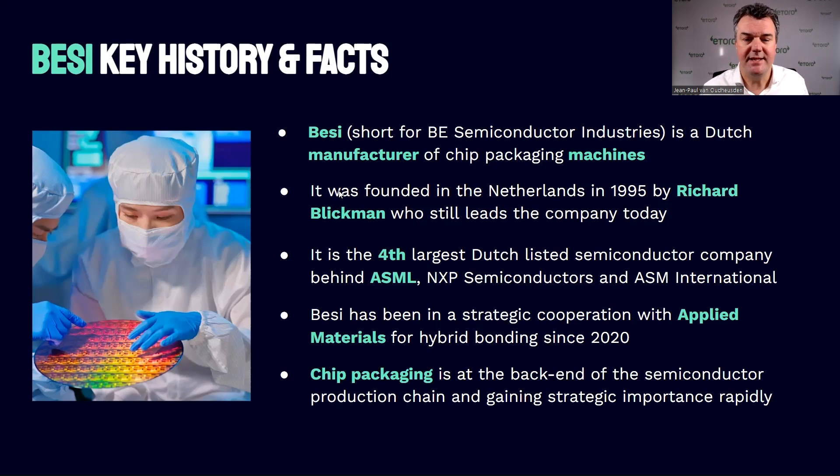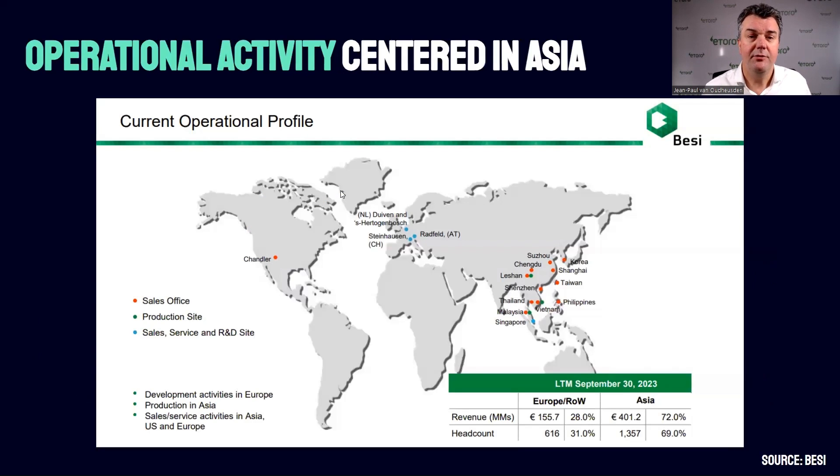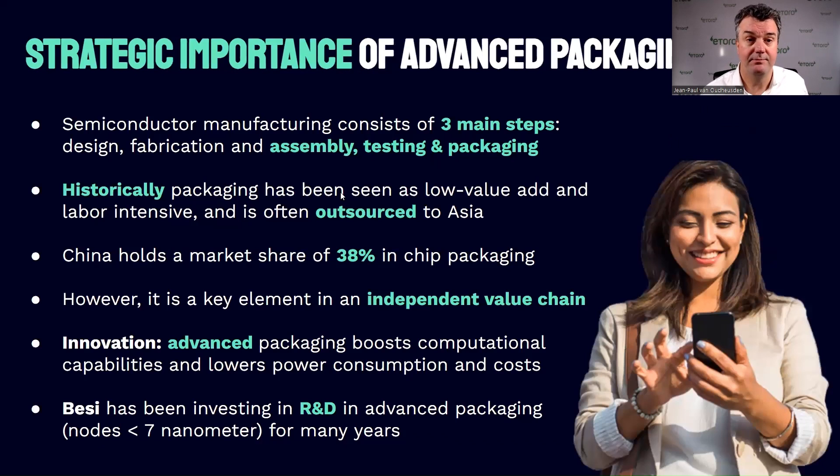Chip packaging sits at the back end of the production chain, but it's gaining strategic importance. The operational activities of BZ are centered in Asia, which currently accounts for 72% of revenue. The semiconductor manufacturing process consists of three main steps: design, fabrication, and assembly, testing, and packaging. Historically, chip packaging has been seen as low value-add — it's labor-intensive and often outsourced to countries in Asia. That's why China has a 38% market share in chip packaging.